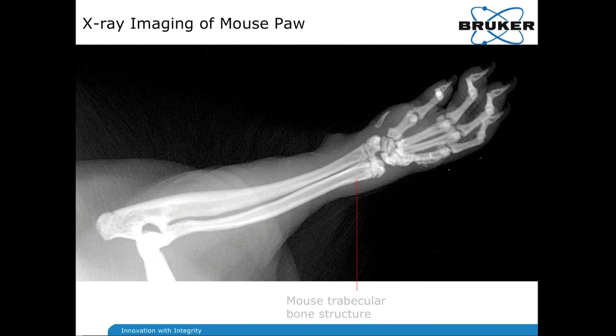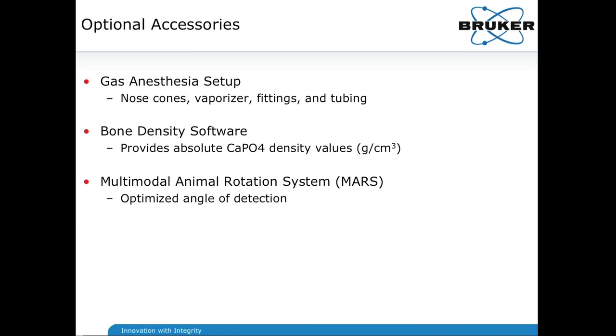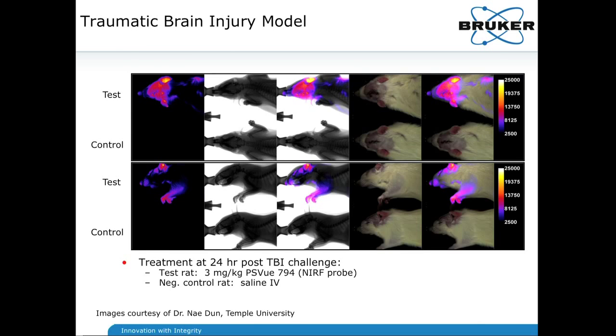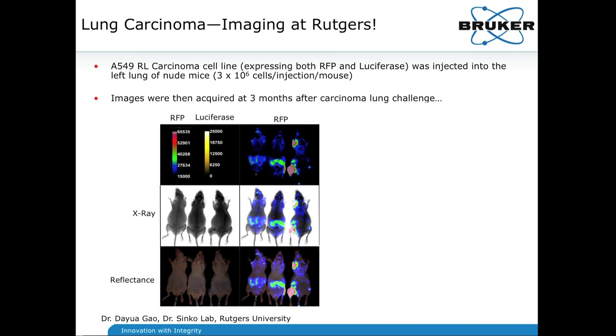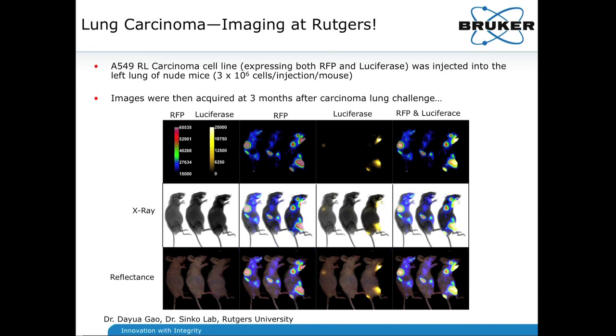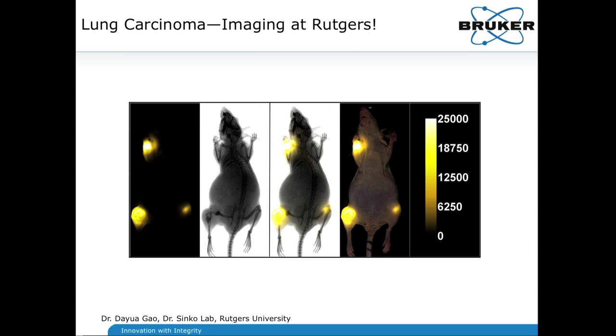We were recently at Rutgers and did RFP and luminescence imaging on three mice in a lung carcinoma model. Individual x-ray and reflectance imaging along with RFP in the second row shows metastatic sites following lung challenge of the 549-RL carcinoma cell line, along with luciferase. The final row shows RFP and luciferase together with nice co-localization of the luciferase and RFP expressing cell line — and a final summary picture showing the blasted-away femur co-localizing with the luciferase signal, with mets also up in the ulna.